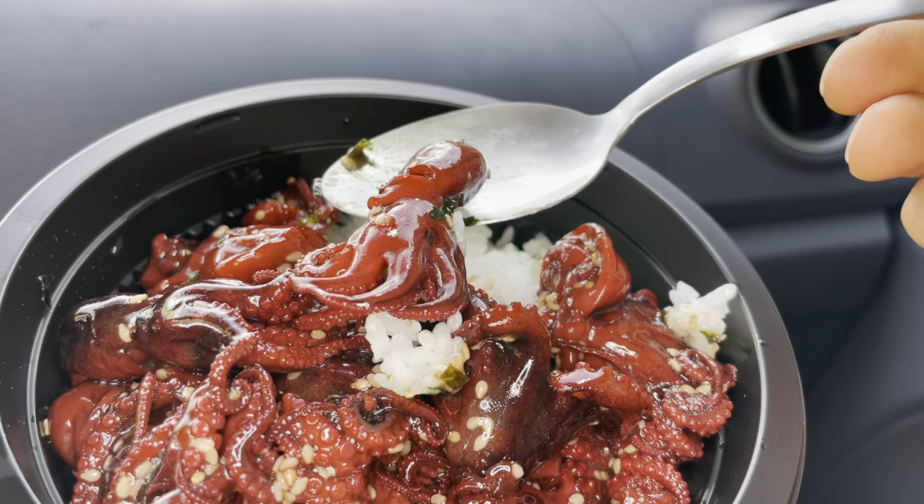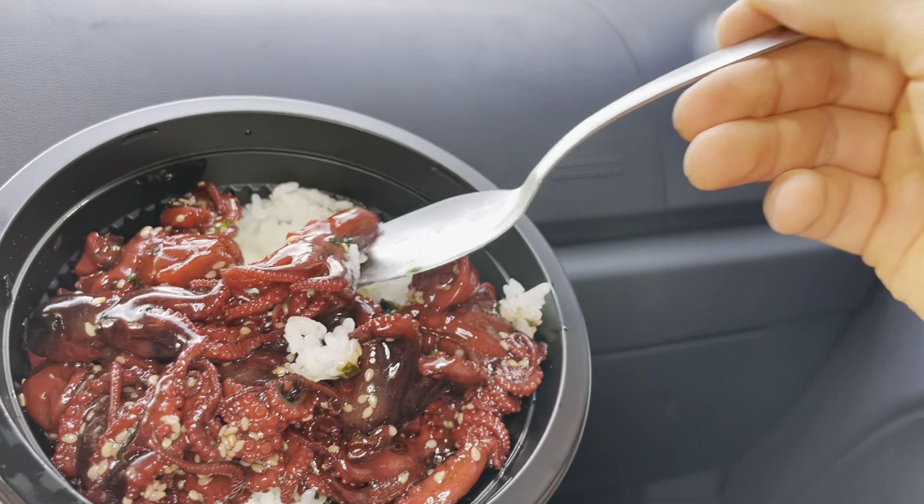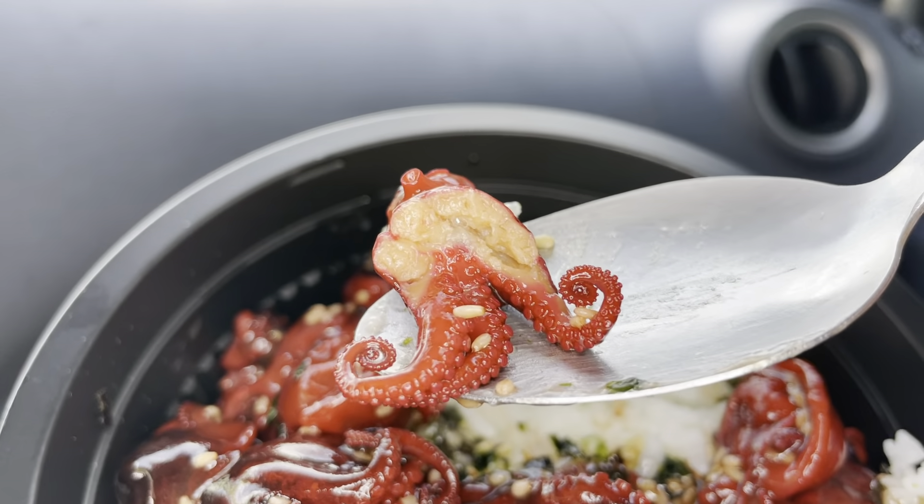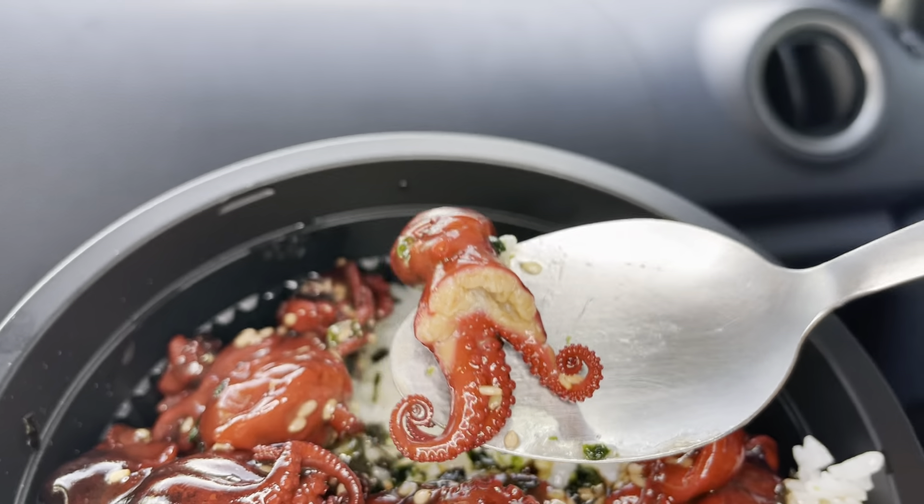Oh, they're so red! But inside they're not red — it's more of a yellowish meat.